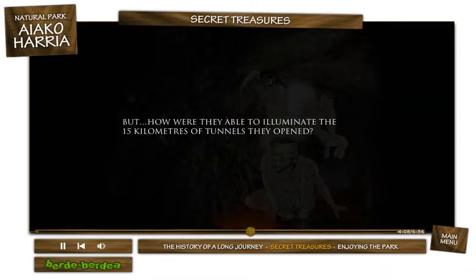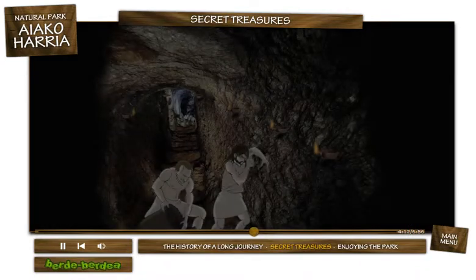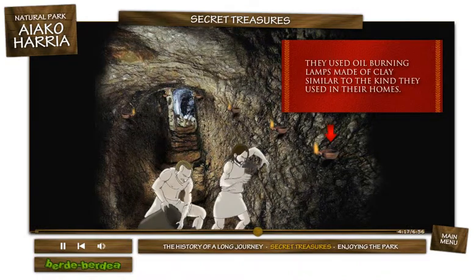But how were they able to illuminate the 15 kilometers of tunnels they'd opened? They used oil-burning lamps made of clay, similar to the kind they used in their homes.